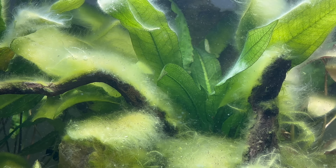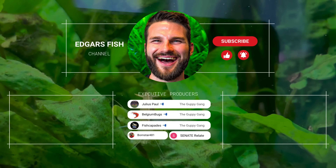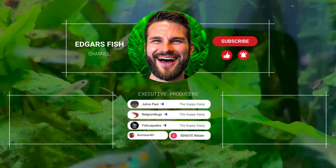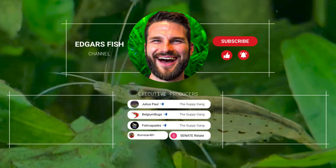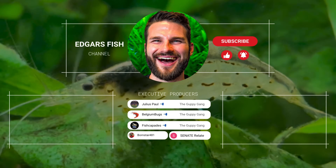If you liked this episode, I'm sure you would love the video on the right-hand side where I added tiny aquatic insects to my bowl ecosystem, or the video on the left-hand side where I show how my fish tank evolved over 130 days. Thanks for watching!